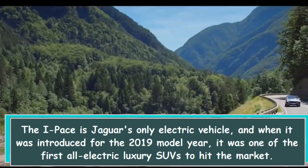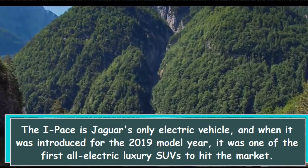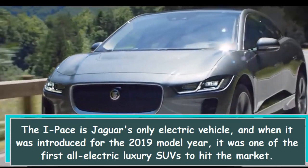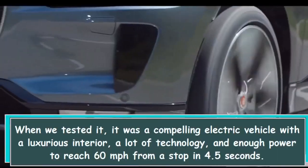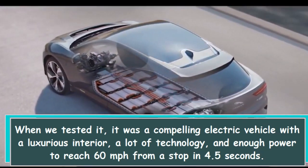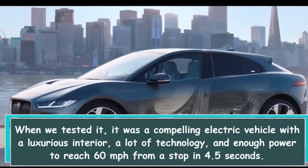The I-PACE is Jaguar's only electric vehicle, and when it was introduced for the 2019 model year, it was one of the first all-electric luxury SUVs to hit the market. When we tested it, it was a compelling electric vehicle with a luxurious interior, a lot of technology, and enough power to reach 60 mph from a stop in 4.5 seconds.